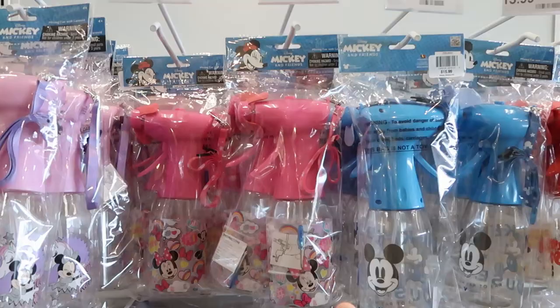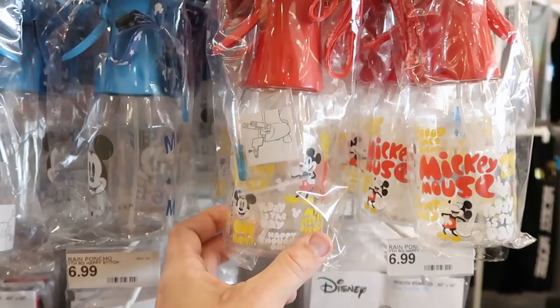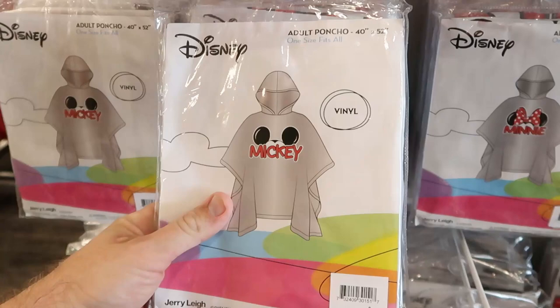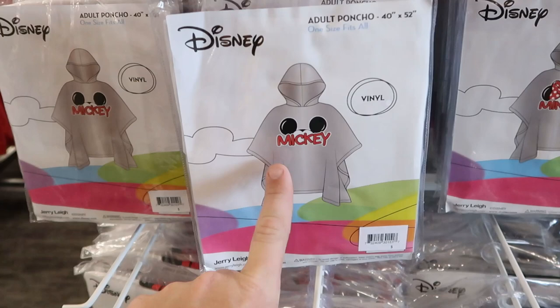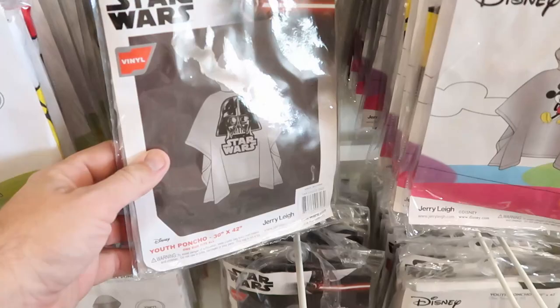You can also get those little misting fans like you could purchase over in the parks, except at the parks they're more expensive — these are $15.99 here. 'A smile from ear to ear' with Mickey Mouse, and 'Today is the day' with Mickey Mouse — a lot of these are just so fun. There's one over here with Minnie Mouse too. You can also purchase some rain jackets here for $6.99. They're fun because they're not just clear — they have Mickey, Minnie, and Mickey and Minnie together on them. They even have some Star Wars ones with Darth Vader on them.